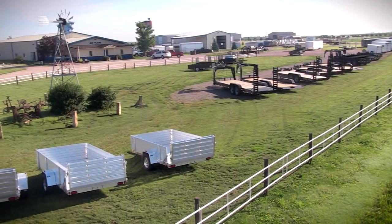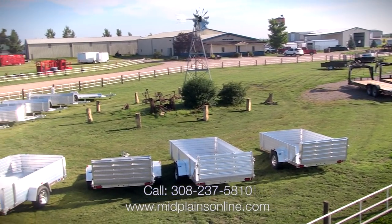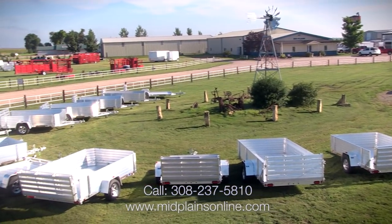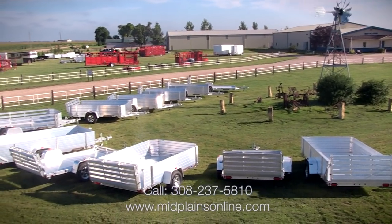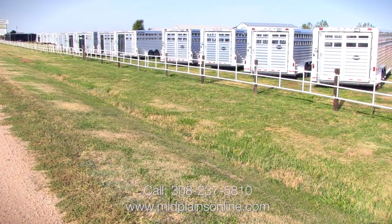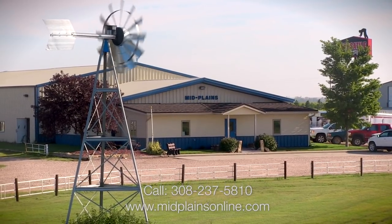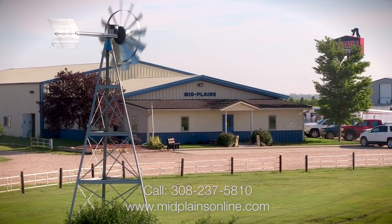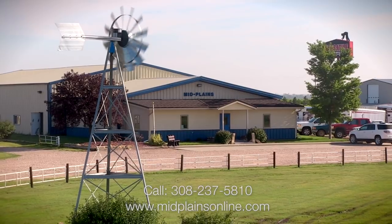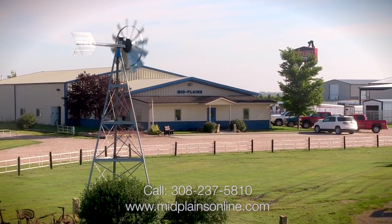To find out more about these trailers that we've been looking at today, or our other products, just give us a call at Mid Plains Equipment at 308-237-5810. Or you can go online at www.midplainsonline.com. Everything that is on our lot today is on our website, and we update our website daily, so you'll see a lot of movement of trailers in and out.